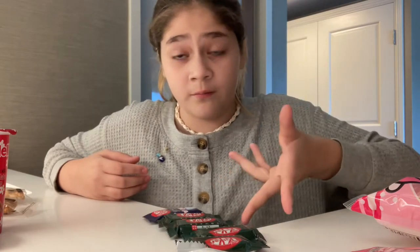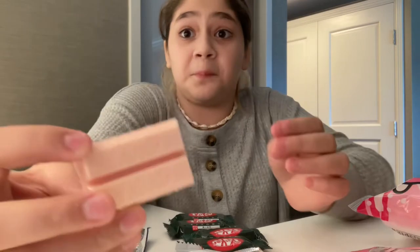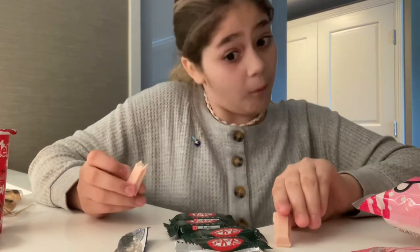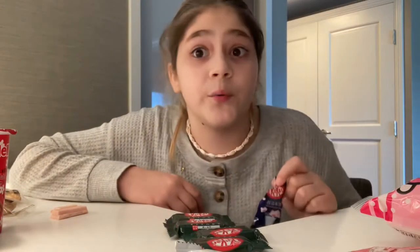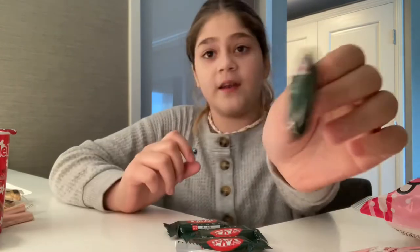Next are these Kit Kats — I got like five of them. We're going to try the blue one first. The Kit Kat is pink. This is all in Japanese so I don't know what it's saying, but it was good. I would rate it a six out of ten because I actually love Kit Kats.